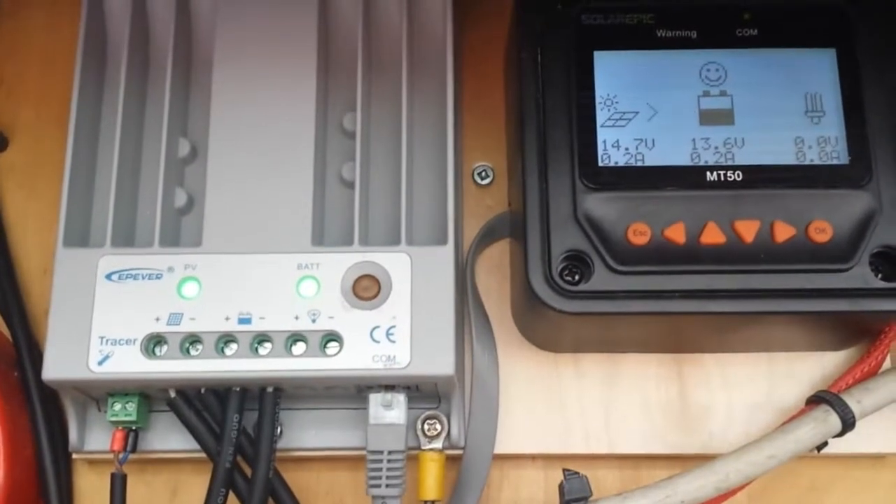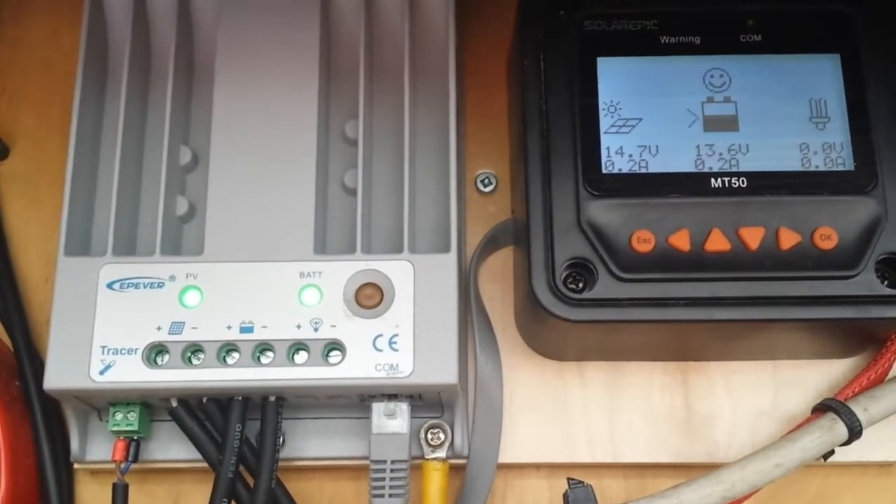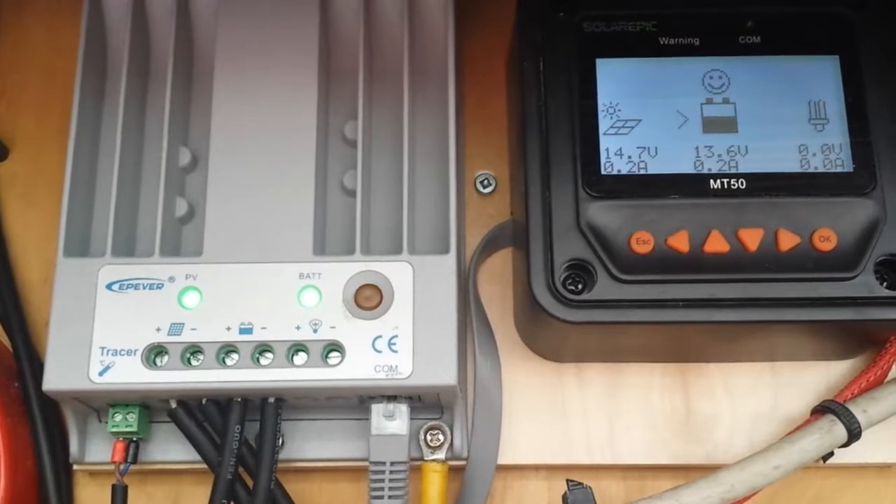My light goes off every minute, so it's been at 14.7 volts for over a minute now.